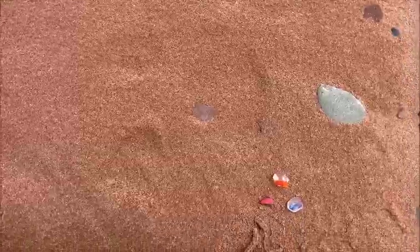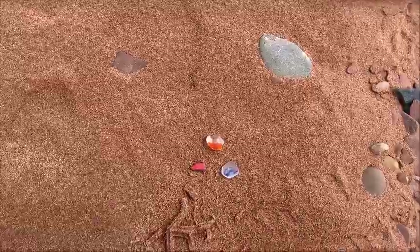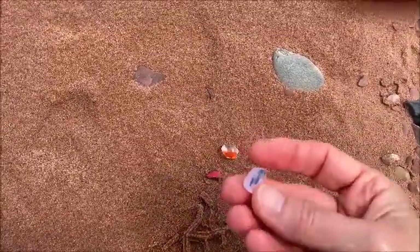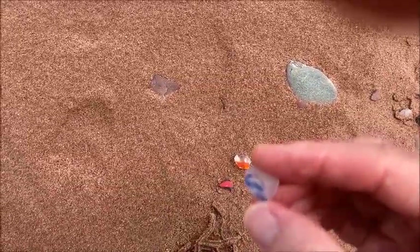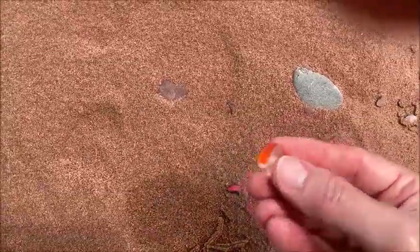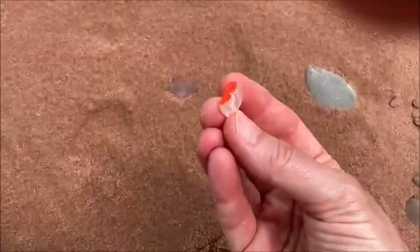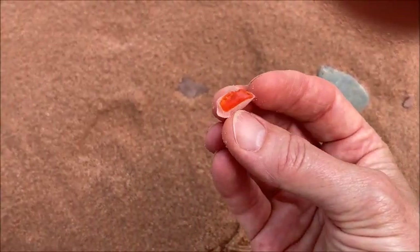Along this beach we do not find many multicolored pieces of sea glass, and today I found three of them — I can't believe it. This one here is a white piece that has some blue on it; the blue is actually in the piece of white sea glass. And here's another white piece that has some orange on it. I never find orange, and this one is fairly well done — that's very cool.